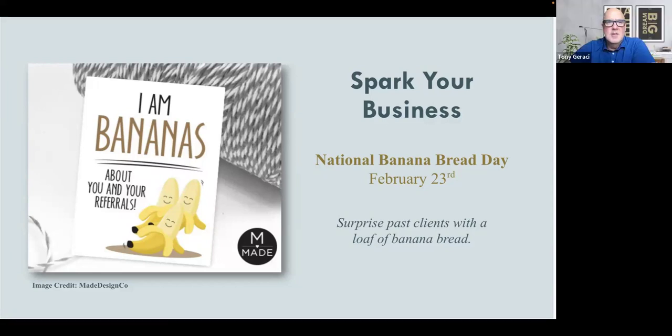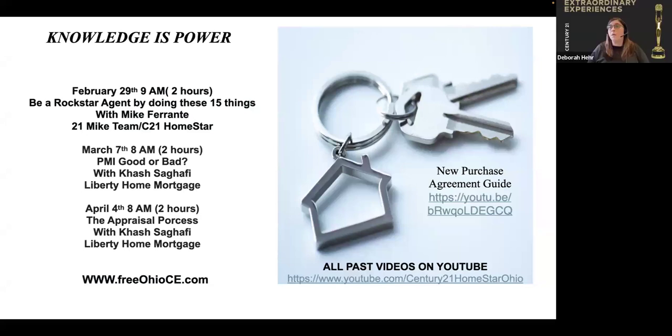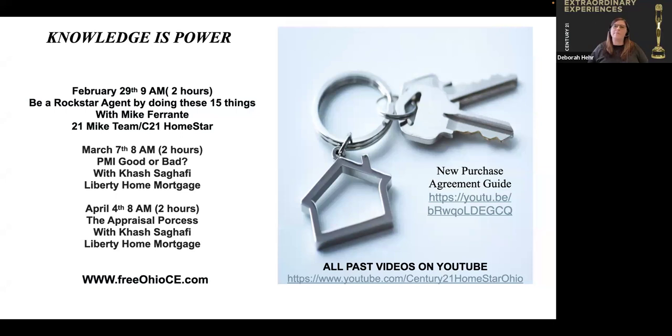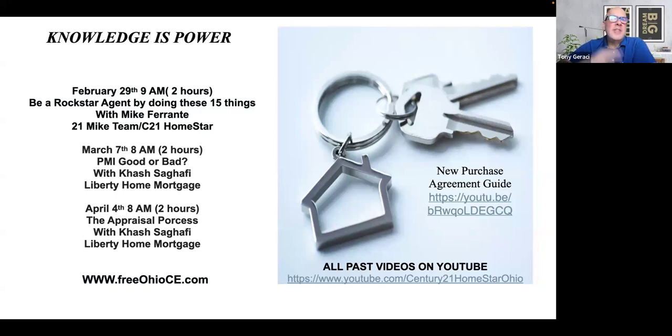You can have a tag that says 'I'm bananas about you and your referrals' and bring banana bread or banana muffins — anything you want to give your clients to show that you care. Bananas are relatively cheap. Have your branding all over the packaging so they remember who you are. This is a pop-by suggestion — a simple, inexpensive way to stay top of mind with past clients.